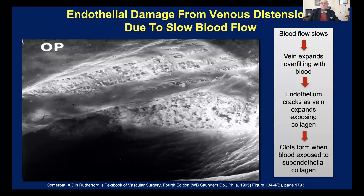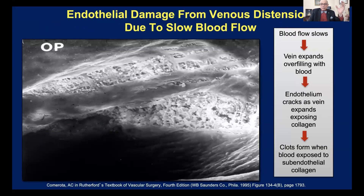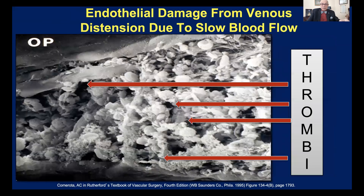This is a million-power micrograph obtained courtesy of brilliant vascular surgeon Dr. Tony Camarata. This is an experiment in an animal where venous dilatation has occurred. You're looking at a million-power micrograph of the lining of the blood vessel — look at the cracks, how it's split open. As a result of that splitting open, the vein expands and the cracks form, and then clots can form in there. Here we see clots forming in those cracks.